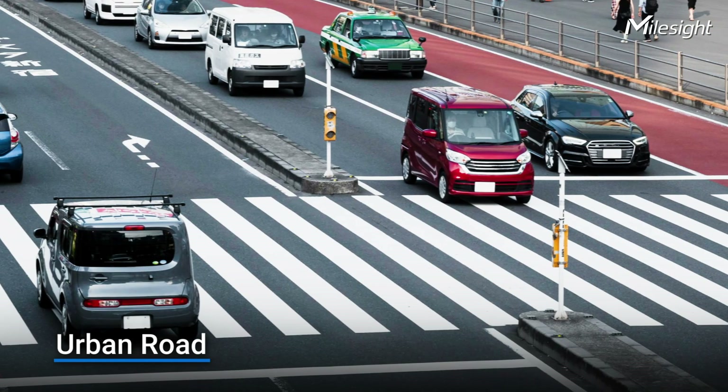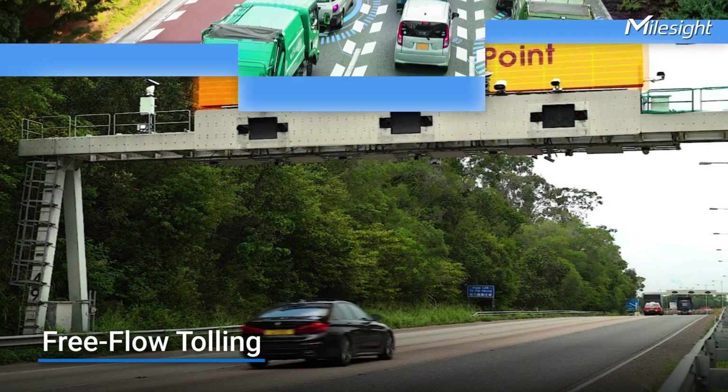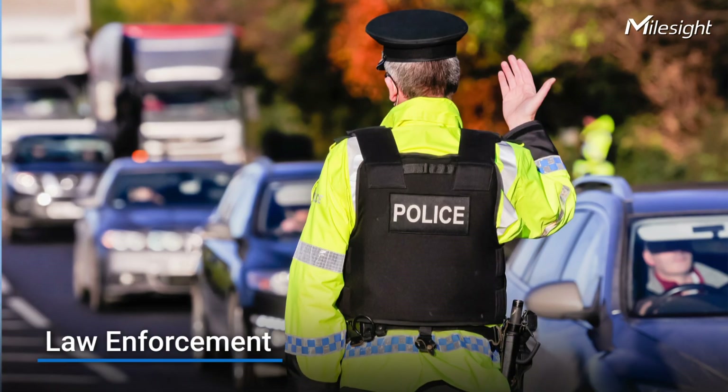The system demonstrates deep compatibility with CGI API, enabling seamless integration with existing software and applications for efficient data transmission. The Milesa Traffic X Camera series is extremely adaptable and suitable for a variety of traffic and road circumstances, performing exceptionally well in applications including urban roads, freeways, free-flow tolling, traffic monitoring, law enforcement, and other traffic control scenarios.